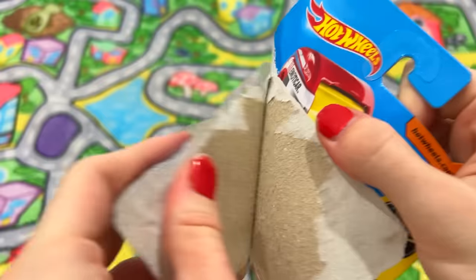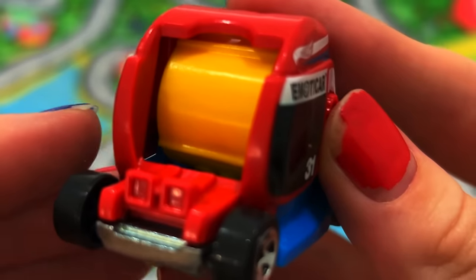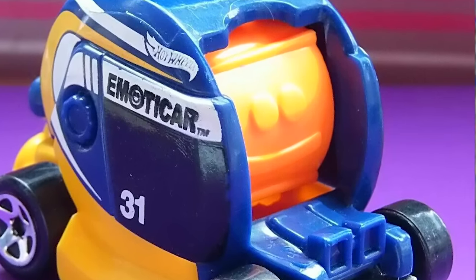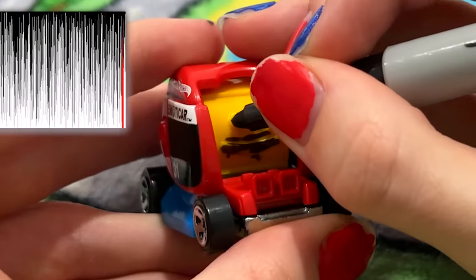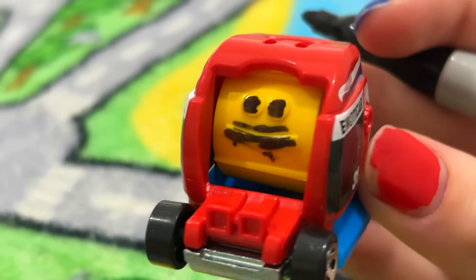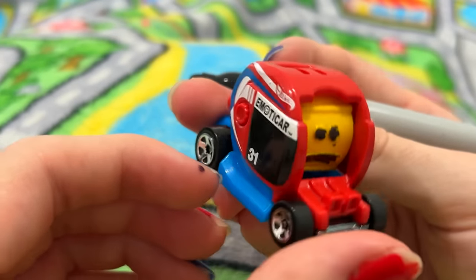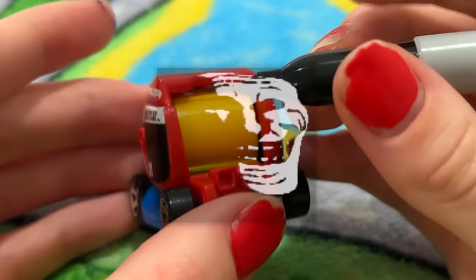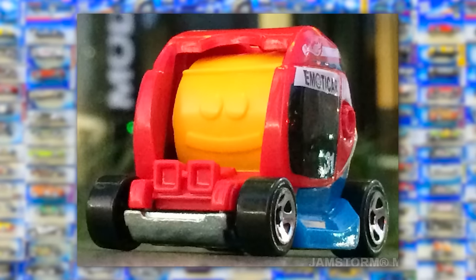Another really creative gimmick is the Emoto Car from 2017. It has this big drum on top that rotates between different faces — happy, sad, and more. The faces are just shaped into the plastic rather than colored like on the box, so they're hard to see. I think you're supposed to color them in yourself. I'm very confused on what to think about this car — on one hand, it's a very creative and hands-on gimmick, but the car itself is really ugly, unnatural, and just makes no sense.